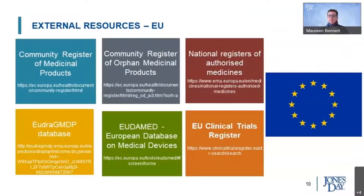We've also provided here some of the European resources we typically use. Some of them are pan-European — the Community Register of Medicinal Products maintained by the EMA — same for orphan medicinal products or the Eudamed for devices. Some are at national level and will provide useful information on medicines approved only nationally, as opposed to those approved at pan-European level.